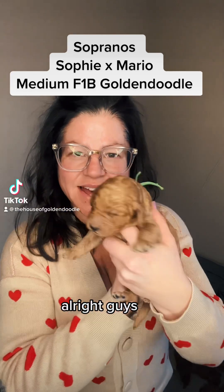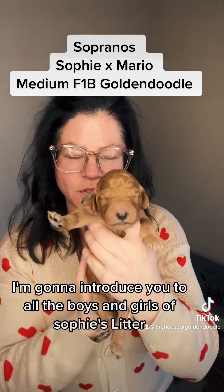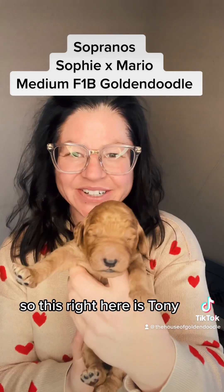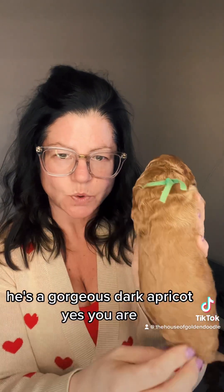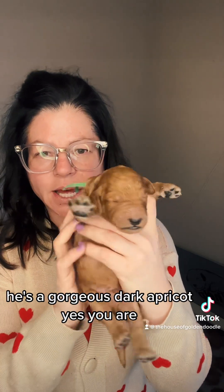Alright guys, I'm going to introduce you to all the boys and girls of Sophie's Litter. So this right here is Tony. He has a green collar and he's gorgeous — a gorgeous dark apricot.